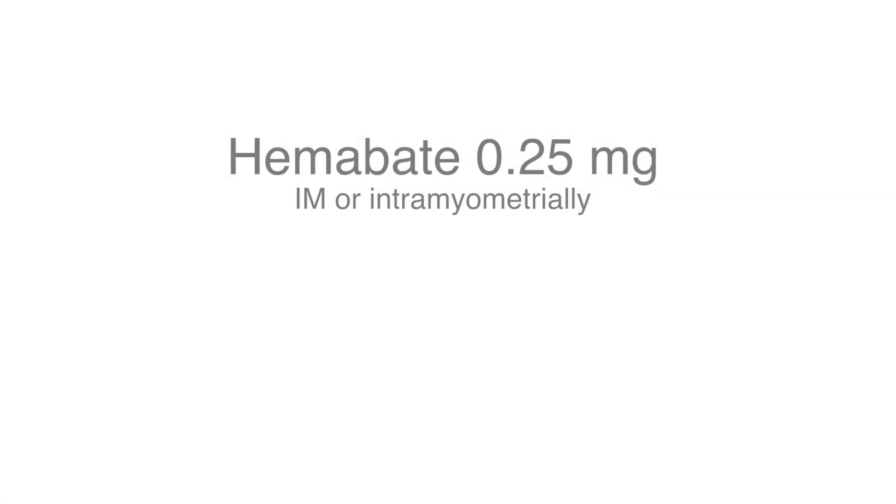If you don't want to give Methergine because the patient is hypertensive, or if you've given it and it's not working, you can give Hemabate. Hemabate is nice because it can be given after a vaginal delivery, and at the time of C-section it can be given directly into the myometrium of the uterus. The dose for Hemabate is 0.25 milligrams IM, or intrauterine at the time of a C-section. Hemabate can be given every 15 minutes for up to eight doses, but if it's not working, it's probably time to move on to a different agent.